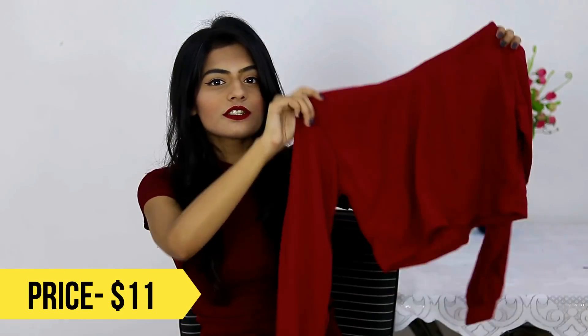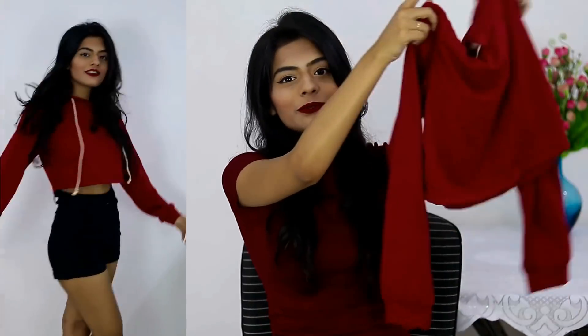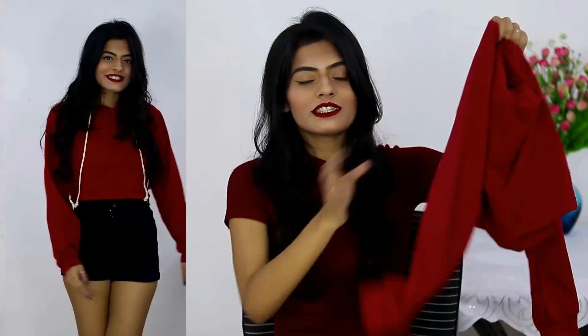The next thing I got is again a sweatshirt — this is a cropped one. I normally don't wear crop tops and crop sweatshirts. It's a maroon color sweatshirt with full sleeves and it also has a hood. I thought the color is really appropriate for winter and fall, and the material is also good — it's soft, so that's a plus point.